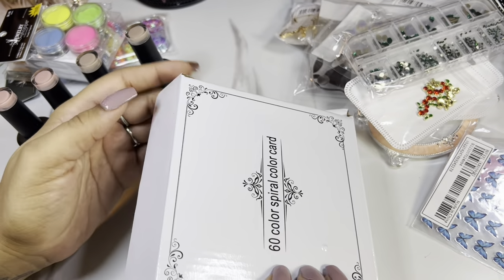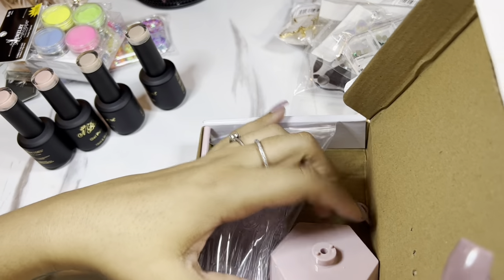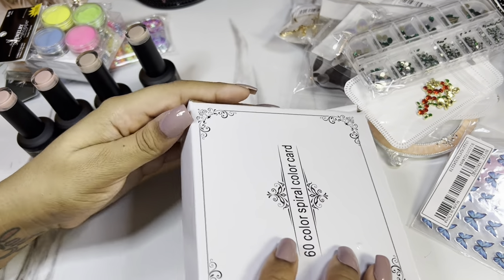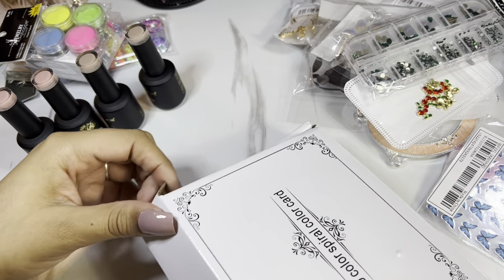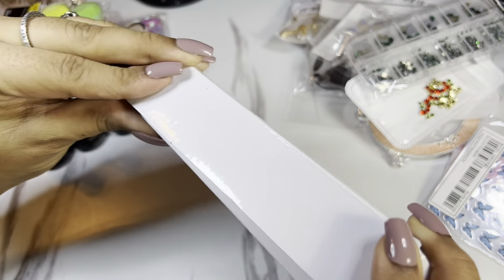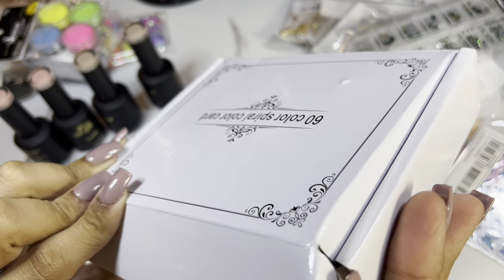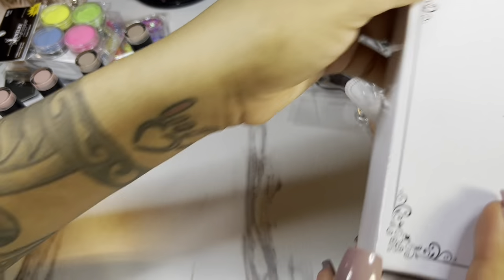This is me struggling to pack this box back up, doing it all kinds of wrong. I literally forgot how I took it apart and attempted to put it back together.